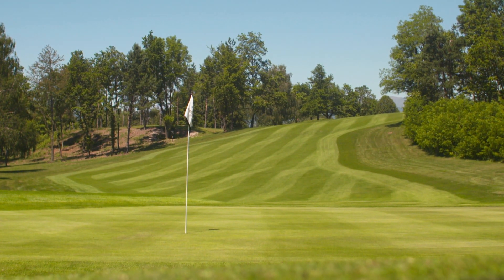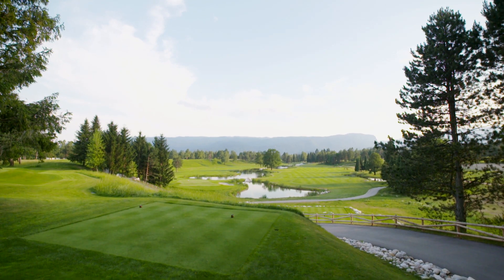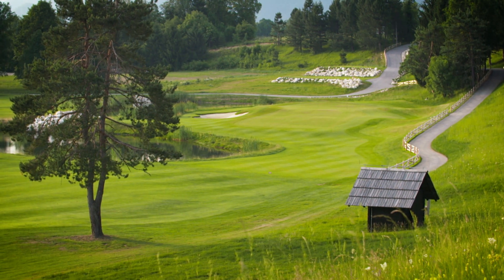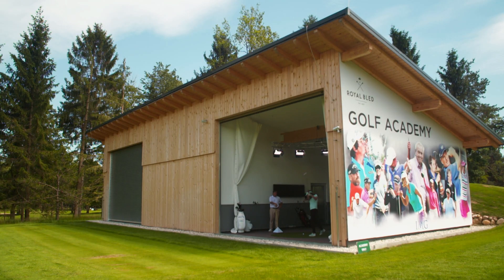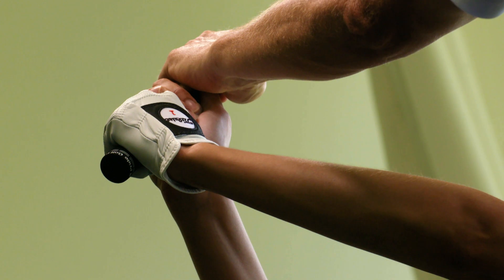The work done on the course by the architect Howard Swan and his team has been superb — breathing new life into the course, but also being very careful to respect the original design and charm of the golf course. The new golf academy and driving range have also been a great addition and now offer the ultimate practice and learning facility.